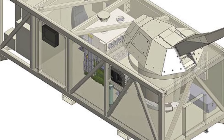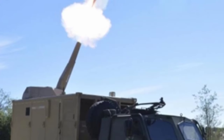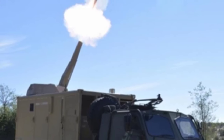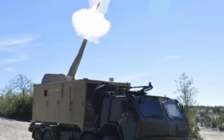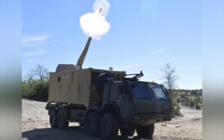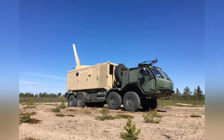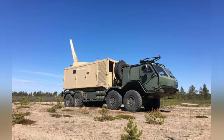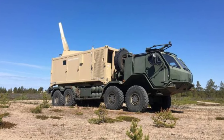Although the Patria Nemo container has the dimensions of a standard shipping container, it is not modified from a shipping container. It is a newly constructed structure with high strength, accommodating the turret, ammunition loading mechanism, spare ammunition, and fire control system. Placing it alone is like setting up an artillery position. The low-profile turret is installed at the rear and upper part of the container and can rotate and elevate.